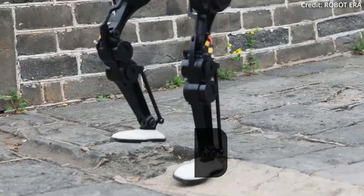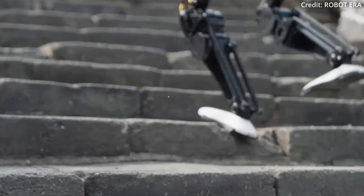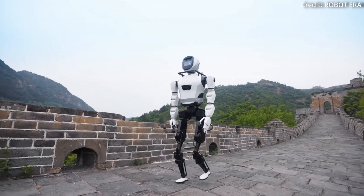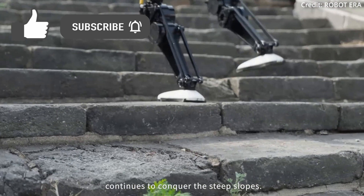Robot Era just unveiled its first real-world demonstration of its XBot-L, confidently navigating the Great Wall of China. It showcased a series of new capabilities powered by its latest AI upgrades. During the robot's demo, XBot-L walked steadily across uneven terrain and climbed steps with ease.